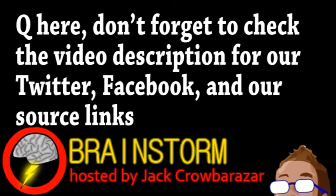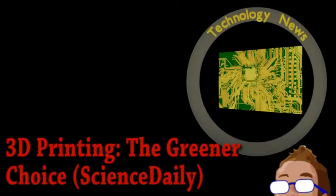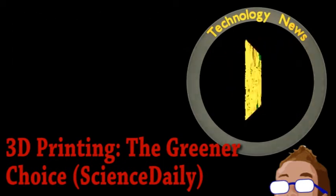Welcome to this week's episode of Brainstorm, where we give you a glimpse into the world of science for Wednesday, October 9th, 2013. We begin with an update from the world of technology.